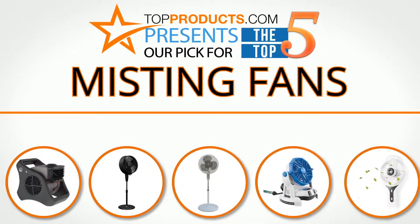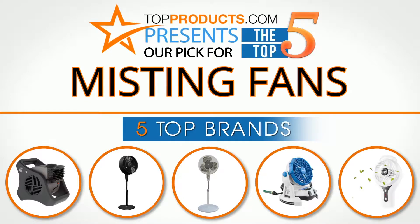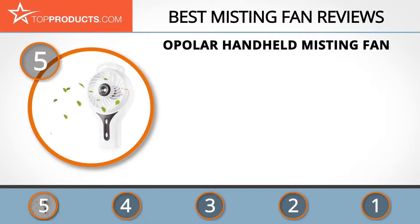For this review we chose 5 brands known for quality misting fans, showcasing a variety of options that are available. At the number 5 spot is the Opolar Handheld Misting Fan, chosen not only for its features, but also because of its budget-friendly price tag.